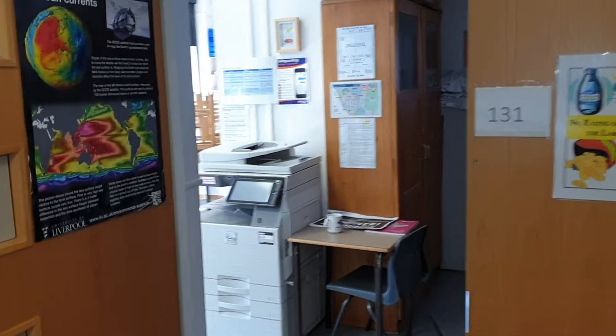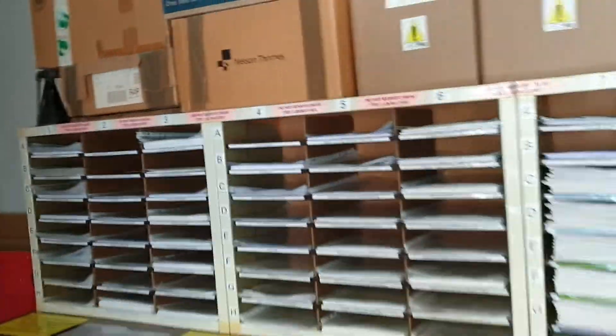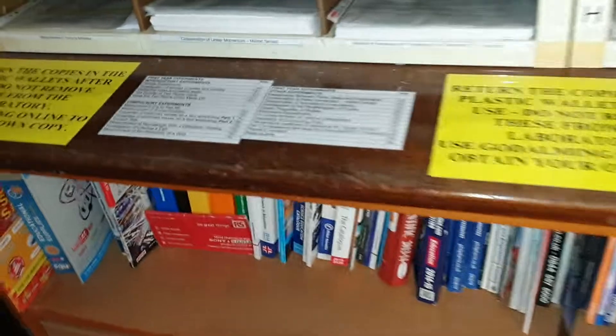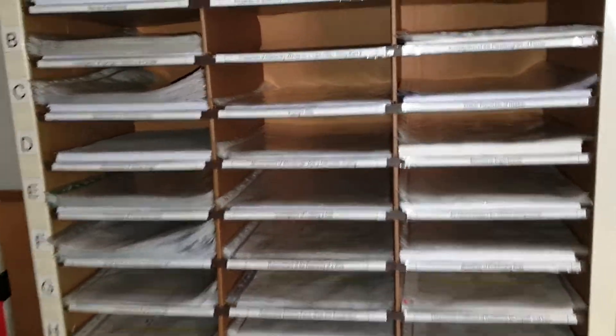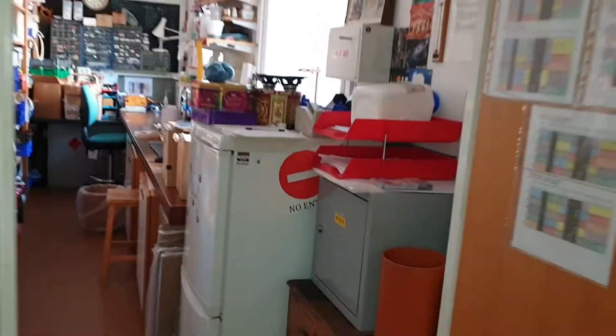Welcome to the Goldman College physics lab. We have the prep room, and crucially all of the experiment sheets. All the lower six labs are over on this side. If you need some graph paper, you get it from the red trays.